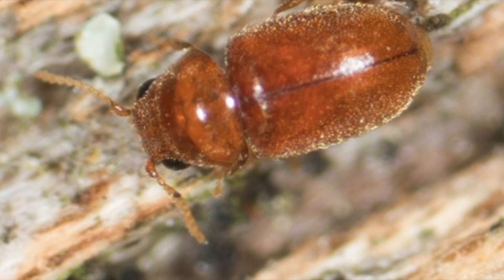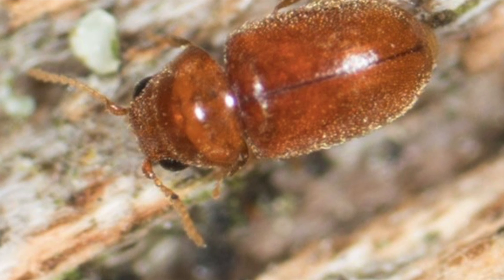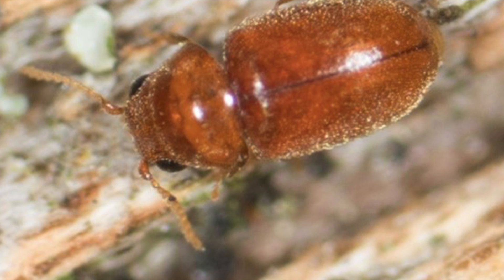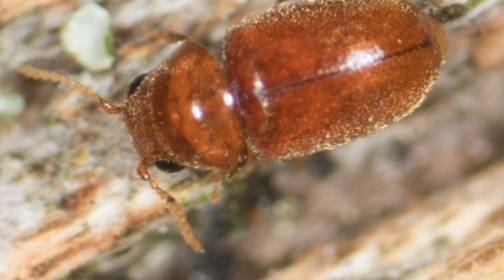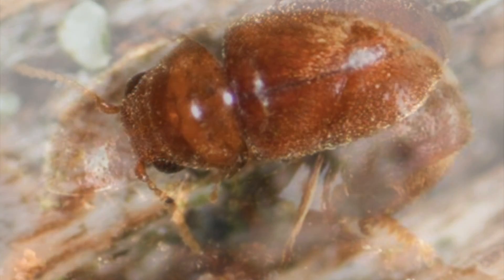Although a tropical insect, it has a worldwide distribution. Not to be confused with the drugstore beetle, the cigarette beetle has serrated antenna and smooth wing covers. The drugstore beetle's antenna end in three segmented clubs and their wing covers have pitted rows.